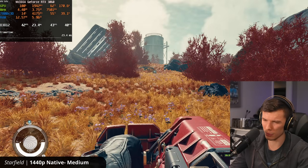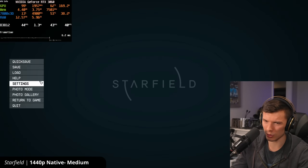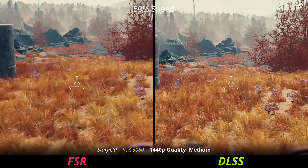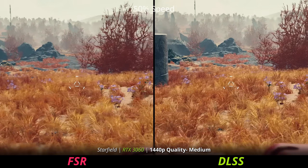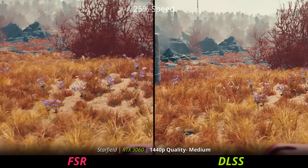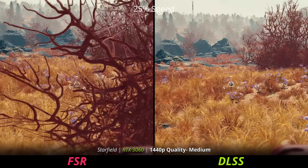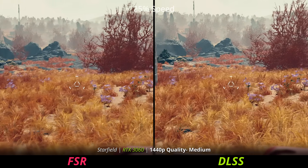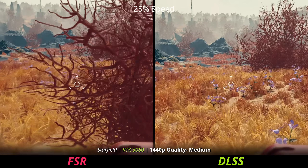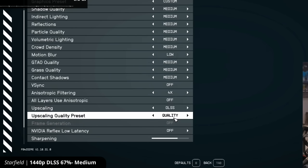On the RTX 3060 in Starfield on medium settings at 1440p, we're getting about 40 FPS. I'd probably want to turn on some upscaling to get more performance. With FSR 3 quality, the grass kind of looks mushed together in motion — just all these blades of grass mushed together and gross as I move around. Whereas DLSS does a better job: you can literally see more blades of grass, and it doesn't mush together nearly as much. But if you want to use DLSS and mix and match it with FSR frame generation, you just can't do it — it's grayed out.